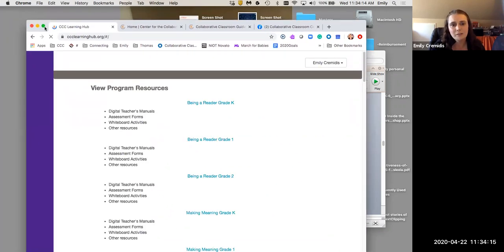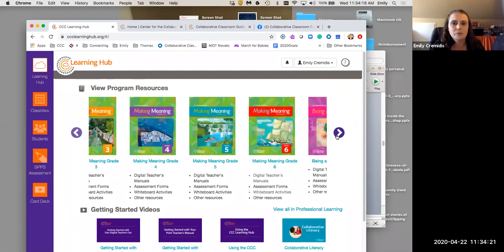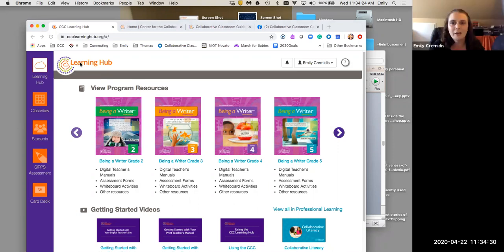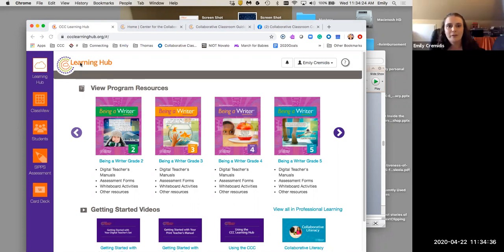Some of you probably also implement Caring School Community, so you could click on that and find your materials there as well. Whatever you toggle when you're finished, click Save and Exit. Anything you've added — whether trial or actual license — will be included in your list of materials. I have lots of materials here and use the purple arrows to scroll through the carousel.